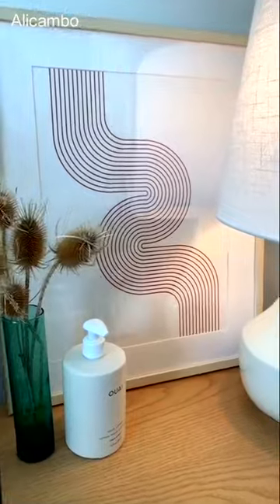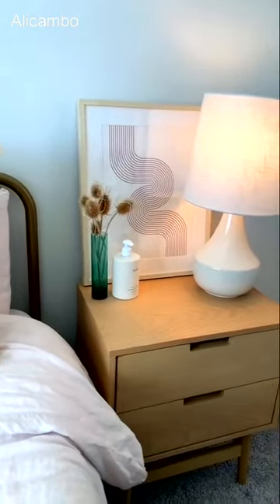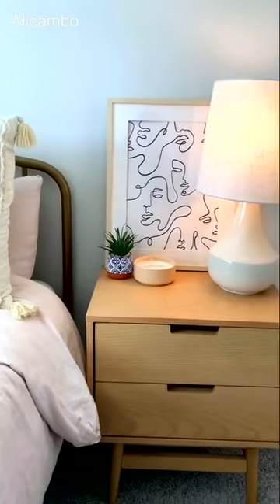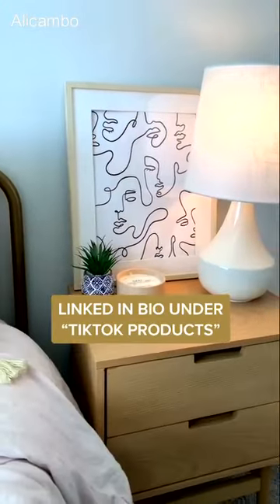I also got two of their larger prints that I ended up framing and I love them. They're printed on white linen paper so they're really good quality, but they have a bunch of different styles and sets that you can choose from, so if you need some new art go check them out.